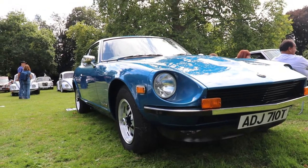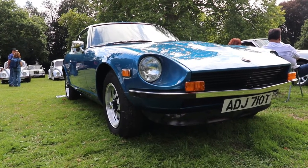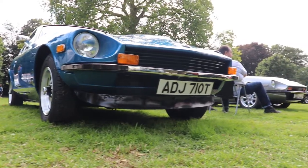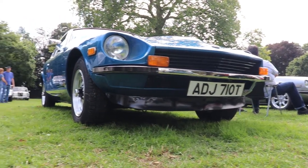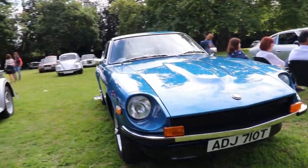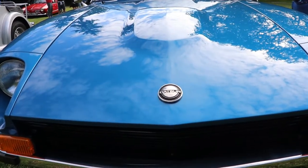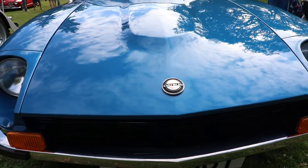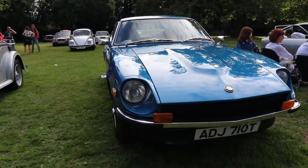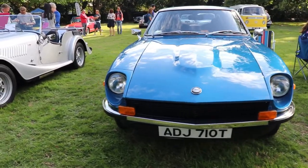The 240Z was in production from 1969 to 1973, then came the 260Z with the 2.6-liter engine. The car we have here today is exactly that — a Datsun 260Z. Production started in 1973 and ran until 1978, so our car is from the last year of 260Z production. This particular car is the two-door coupe 2+2 configuration, though two-seater versions were also available.